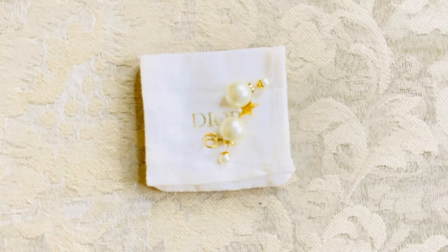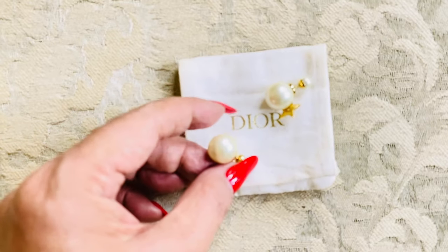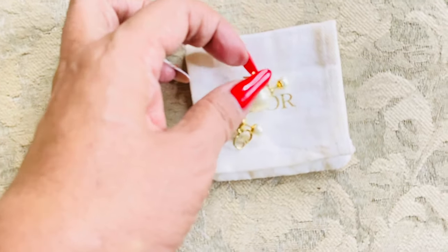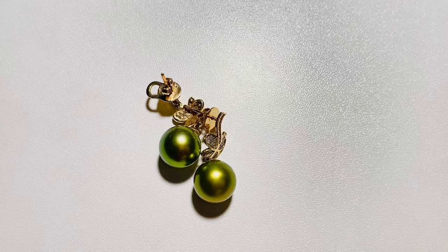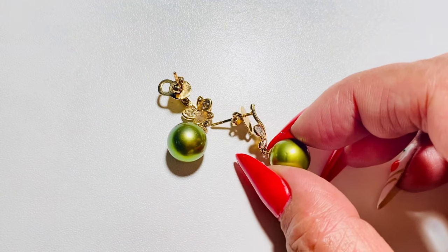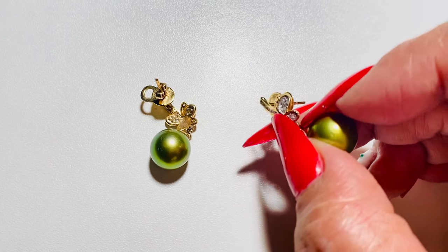Whether you are wearing a little black dress, one of your finest evening gowns, or a structured business suit — pearl earrings work. These are two pairs I love wearing depending on my outfit and sometimes my mood. This first pair is from Dior, called tribal earrings. I love them because they are gorgeous, very comfortable to wear, and edgy as well — I actually get a lot of compliments whenever I wear them.